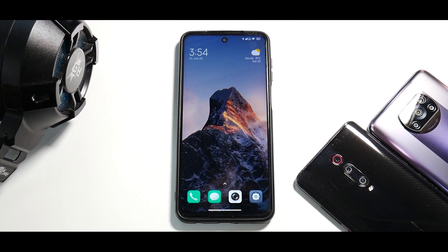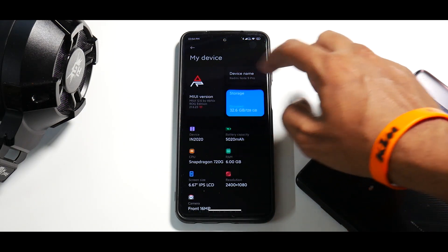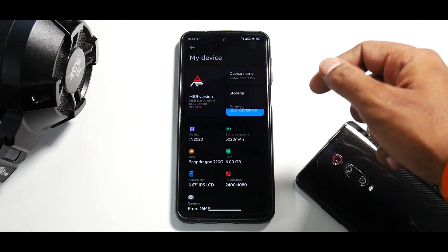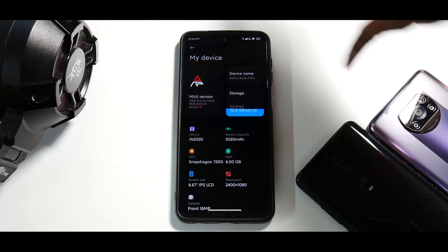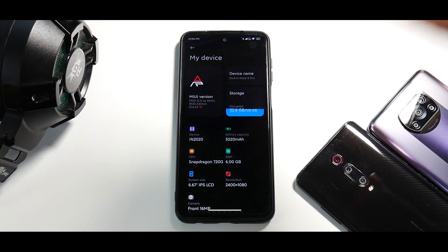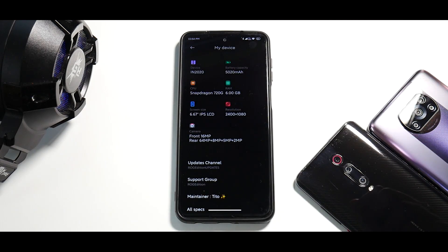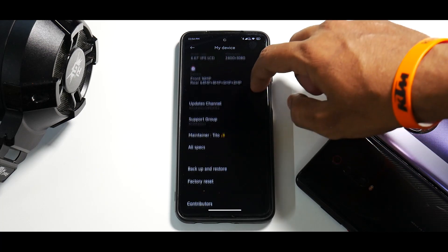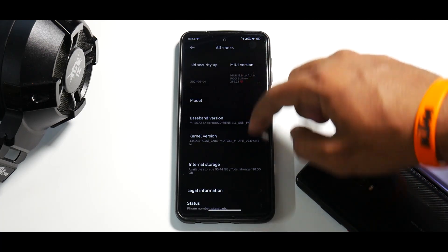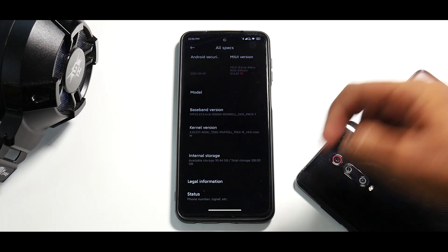We have explored this Big ROG ROM extensively on the K20 Pro. Going to Settings > My Device, you can see MIUI 12.6 Big ROG Edition, weekly build 21.6.23. The device shows the battery capacity, Snapdragon 720G, 6GB RAM with 128GB internal storage. The camera setup is a rear 64+8+5+2MP and a front camera. Under all specifications, you can see the latest Agni kernel.